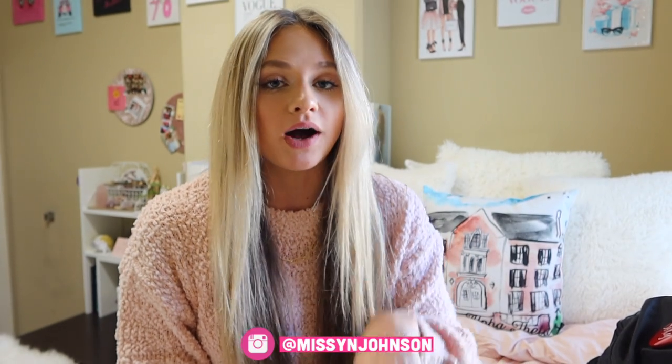First off, I want to get this out of the way. I want to apologize for the lighting. I have not figured out the lighting here - it always looks bad no matter what I do. I guess that's just what I get for living in a dorm room.